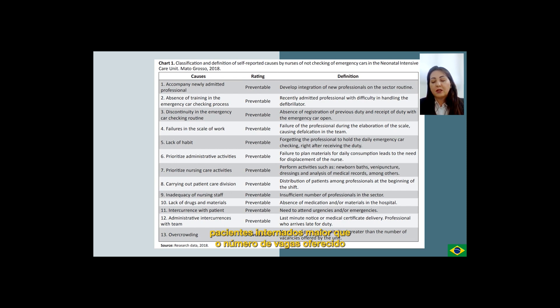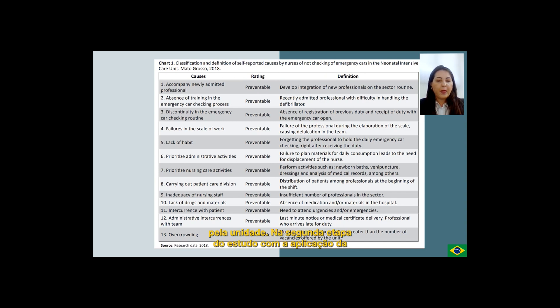The non-avoidable causes are classified as: inadequacy of nursing staff, defined as insufficient number of professionals in the sector; lack of drugs and materials, defined as absence of medication and/or materials in the hospital; intercurrents with the patient, defined as the need to attend urgencies and/or emergencies; administrative intercurrents with the team, defined as last-minute notice or medical certificate delivery, professional who arrives late for duty; and overcrowding, defined as number of patients hospitalized greater than the number of vacancies offered by the unit.